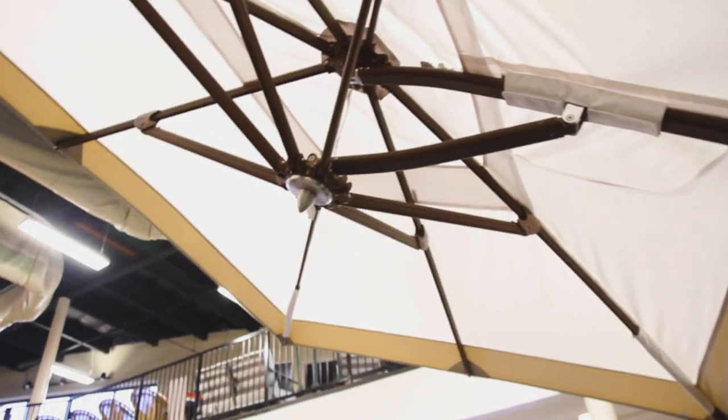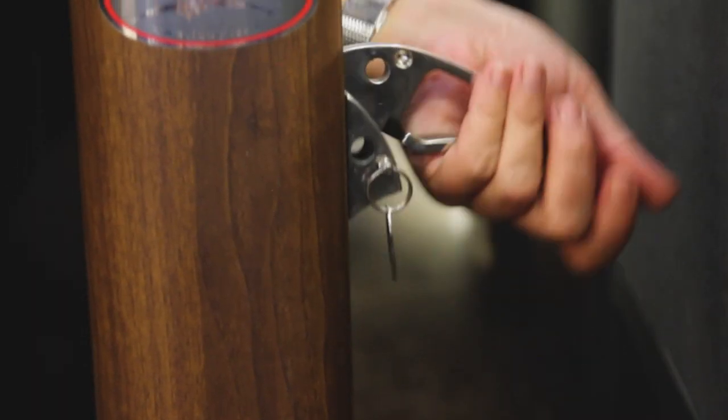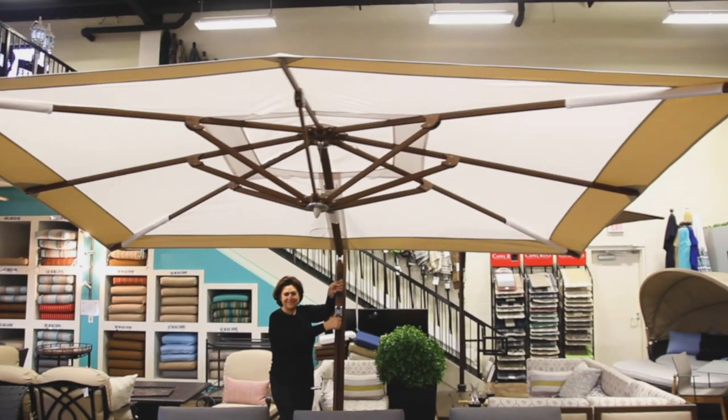You can lift the lever, tilt it, move it, and lock it in place right here. Another great feature — you can totally rotate your cantilever. There's a lever right down here. Just lift this lever up. If you're a little bit shorter in height, you can just lock it in place and then use this handle to turn the cantilever.